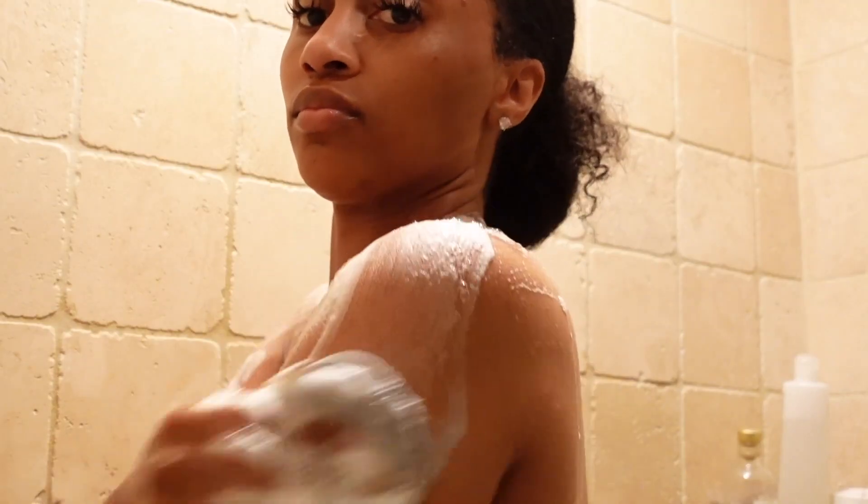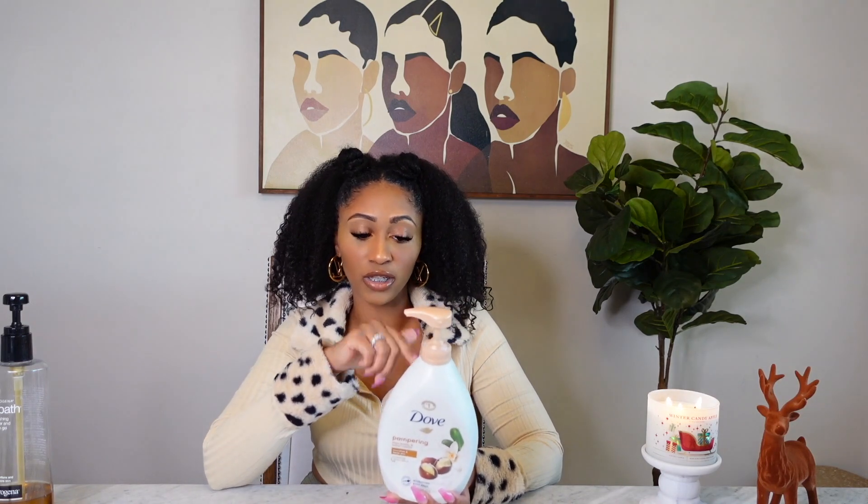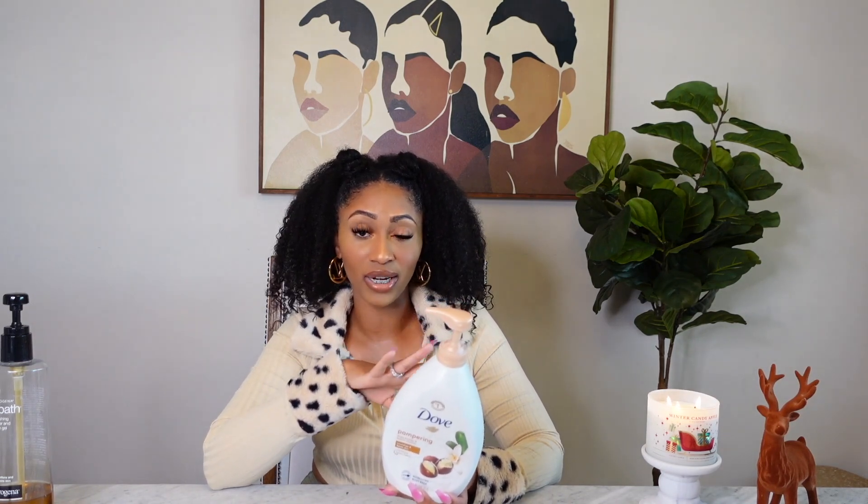The smell just calms my nerves. And then the Dove Pampering Shea Butter and Warm Vanilla — it gives you that warm, luxurious vibe. It just smells so sweet and leaves my skin so smooth and glowy before I even begin to use my exfoliators or anything. This is the GOAT. I really love Dove products.